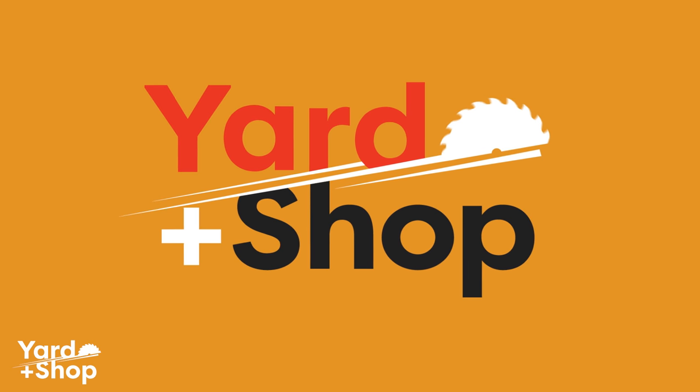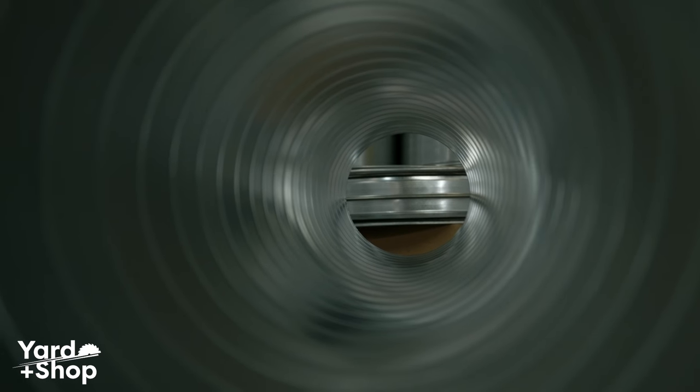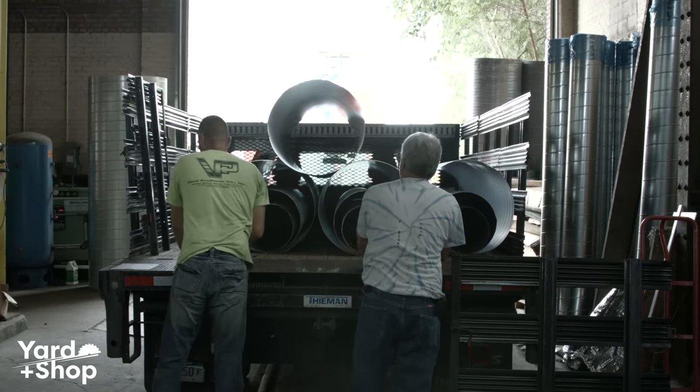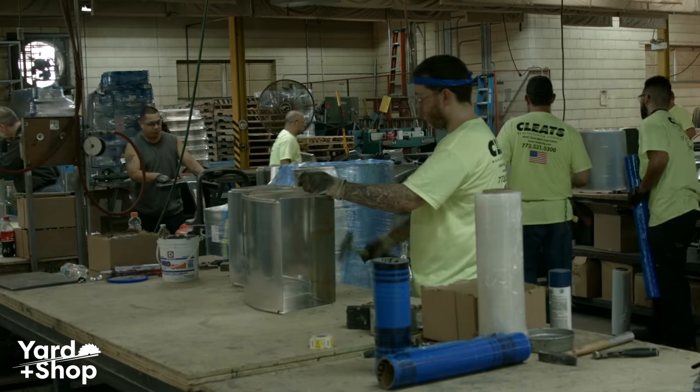Cleats, specializing in the design, fabrication, delivery, and installation of ductwork. Their in-house fabrication allows for customization and control over their product. It improves reliability and cuts down on any middleman, thus furthering their reliability as the experts in HVAC sheet metal fabrication.